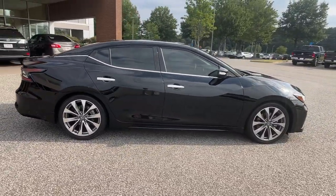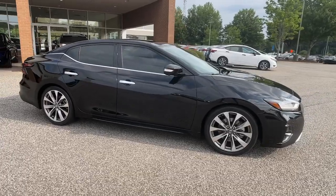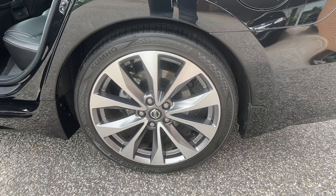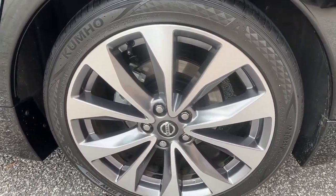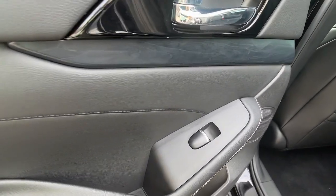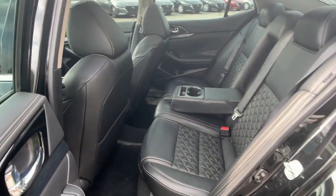These are just some of the great options this vehicle comes with: Heated Steering Wheel, Apple CarPlay and/or Android Auto, Navigation System, Moonroof, Keyless Entry, Cooled Front Seat, Power Passenger Seat, Heated Mirrors, Satellite Radio, Fog Lamps.